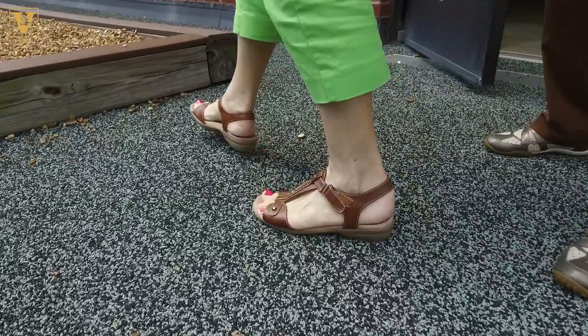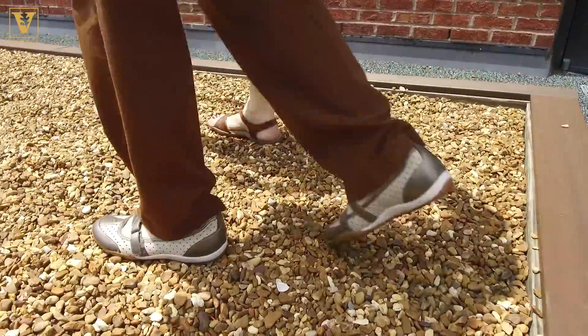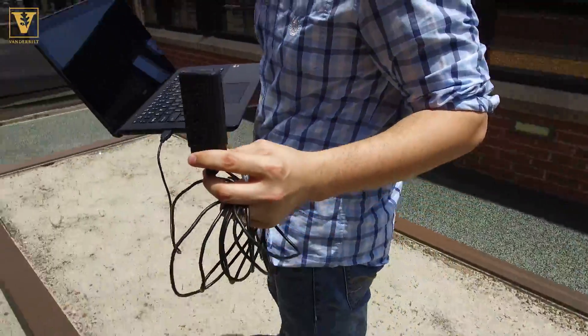Sarkar says the IntelliCane can even identify problems like foot dragging. It works on all terrains and it could report directly to a doctor.